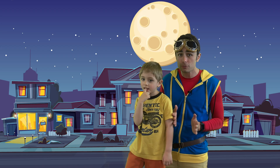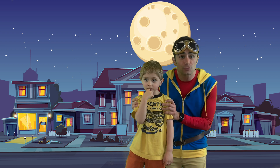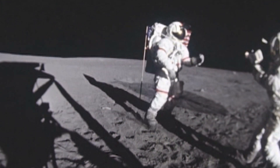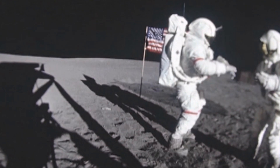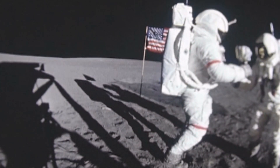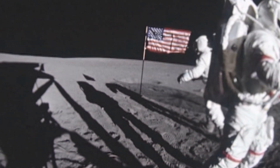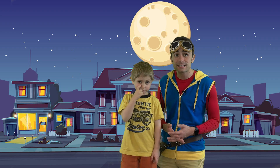Because the moon is smaller than the Earth, it has less gravity. Which means astronauts that are on the moon can bounce around in a way that you can't bounce around on Earth. Can you see how these two astronauts seem to be almost floating above the surface of the moon when they walk? That's because the moon has less gravity than the Earth does, or less force pulling the astronauts down to its surface.